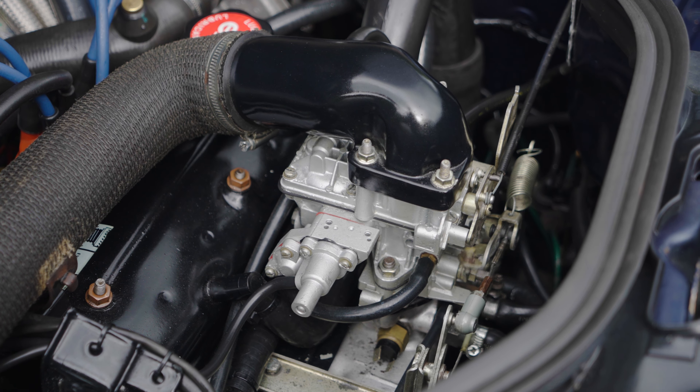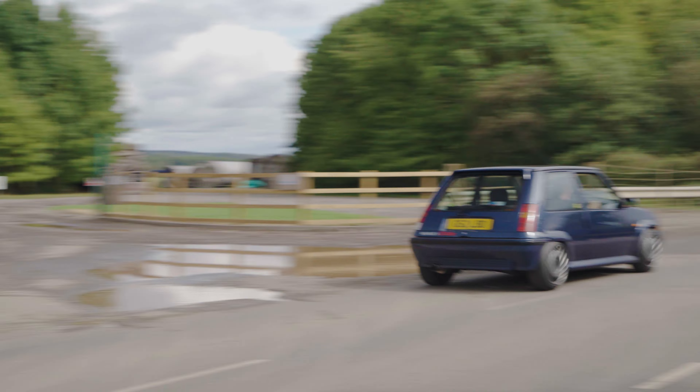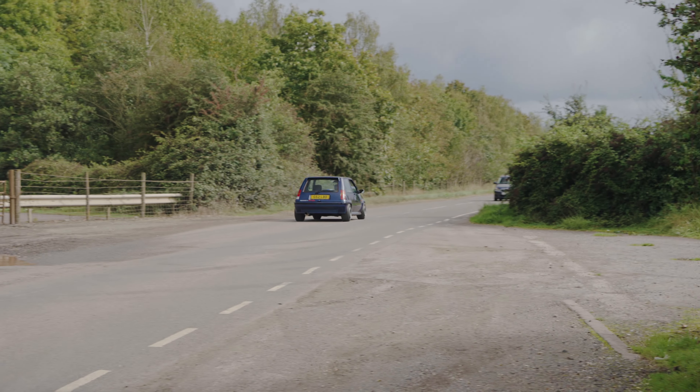It reminds me of feeling very exposed — the crumple zones are basically my legs because my legs are touching the steering wheel, and there's not much around you in here. But yeah, it's just really fun and quirky.